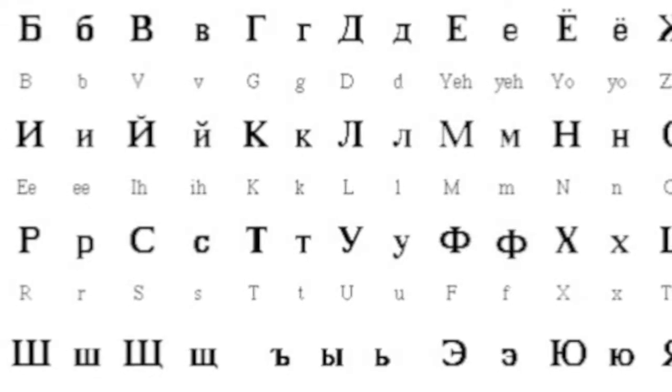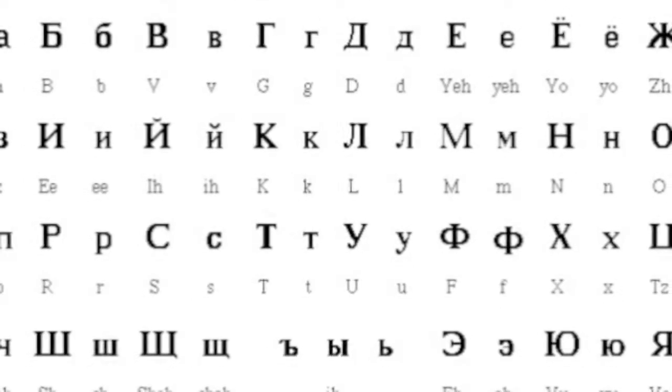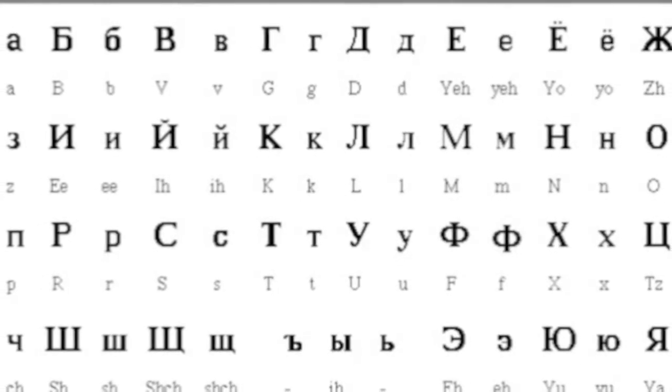Here you can see the alphabet of the Byzantines. It was obviously complicated.